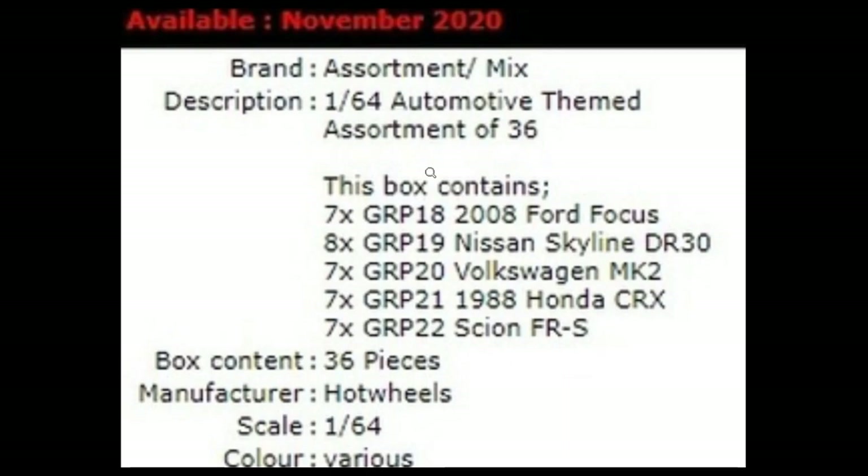Let's start with this awesome upcoming new set, available November of this year — just a few months away. This set will contain five cars: a Ford Focus, a Nissan Skyline R30, a VW Mk II, a 1988 Honda CRX which is absolutely beautiful, and a Cyan FRS. The box in total contains 36 pieces.